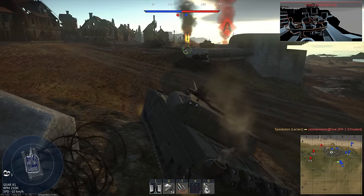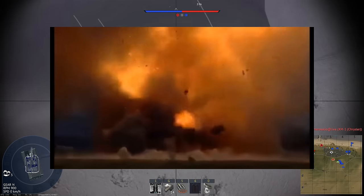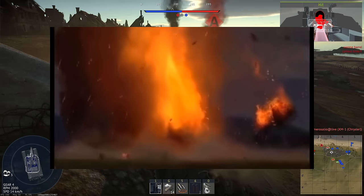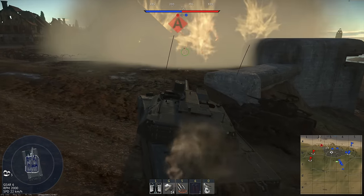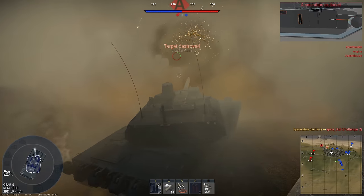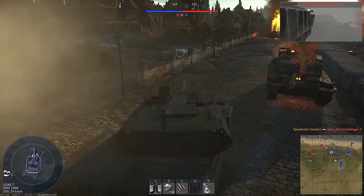EM armor would be most heavily used on the roofs of tank hulls and turrets, where it would help protect against top-attack ATGMs. Active protection systems already do that today, but if the APS fails or is disabled, you're pretty much out of options. You can't put enough armor on roofs to protect them passively, so EM armor would be extremely useful in that regard.